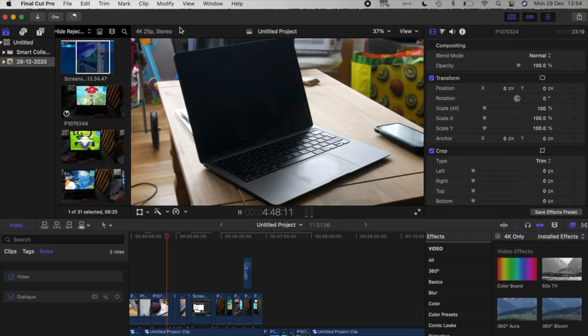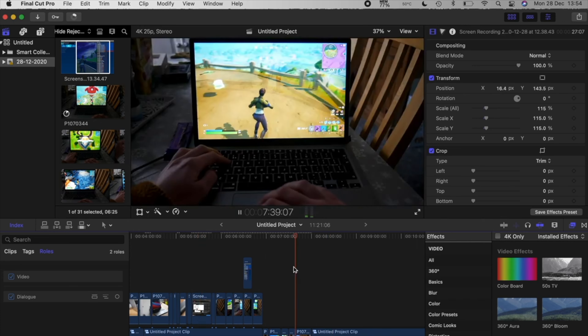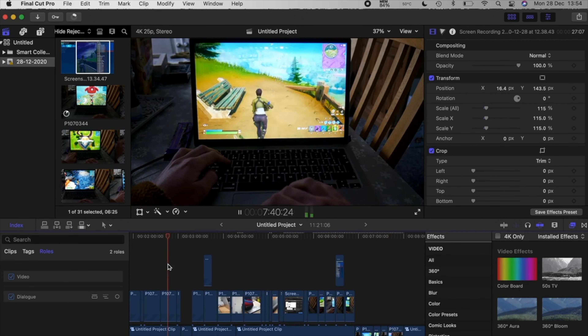I do all of the editing for the videos on this channel on my base M1 Air, and this is all shot in 4K on a reasonably good camera. The file sizes are quite large and I add color grading, transitions, and overlays. I can make this laptop struggle when I've got a really big long video, but at a hobbyist level this laptop does really well for video editing and photo editing. If you're a professional, stay clear of this laptop, but if you're at a hobbyist level like I am, it does the job nicely.